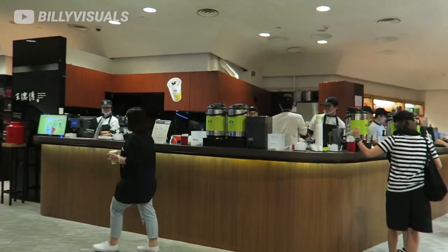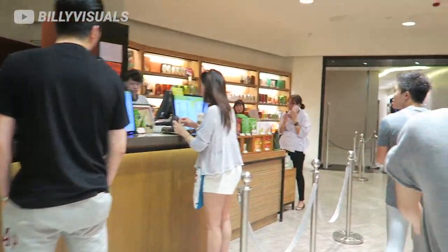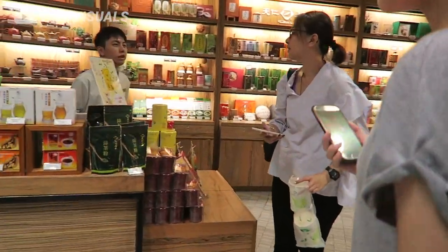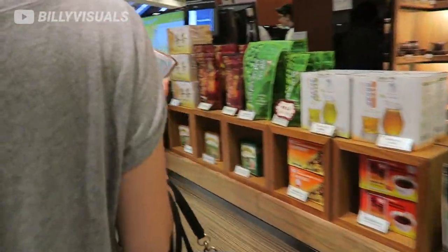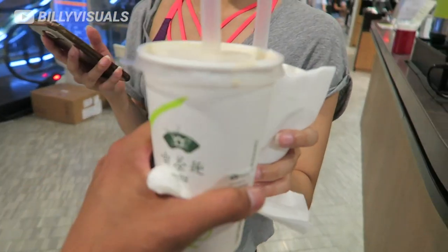Right now we're at Hong Kong's number one bubble tea shop, which is called Ten Ren. It's quite expensive in Canada — like seven dollars a bubble tea — but here it should be a lot cheaper. We're finally getting our bubble tea fix. Cheers!